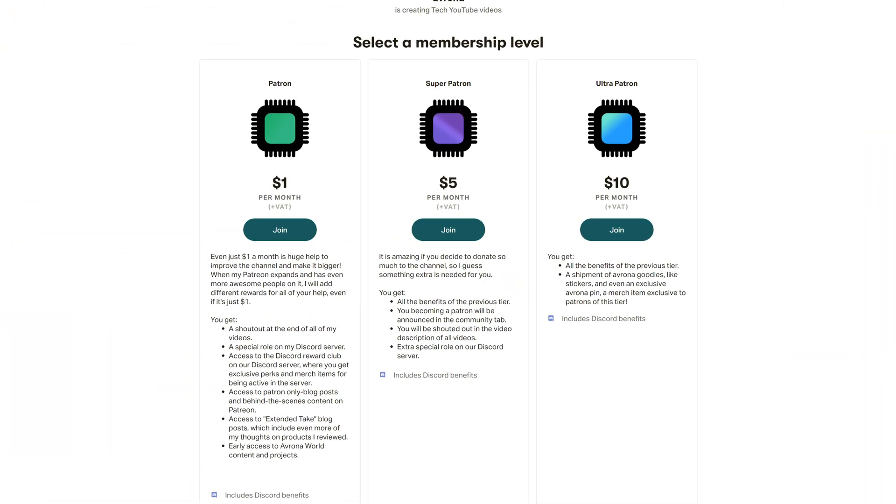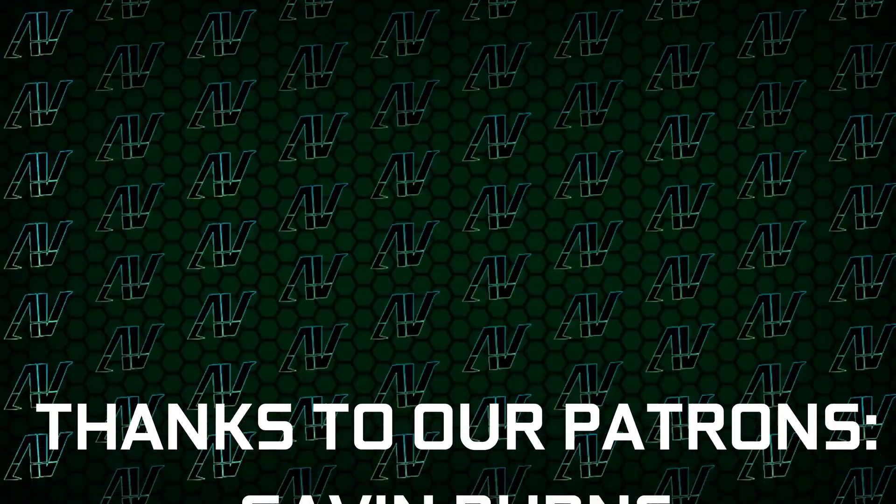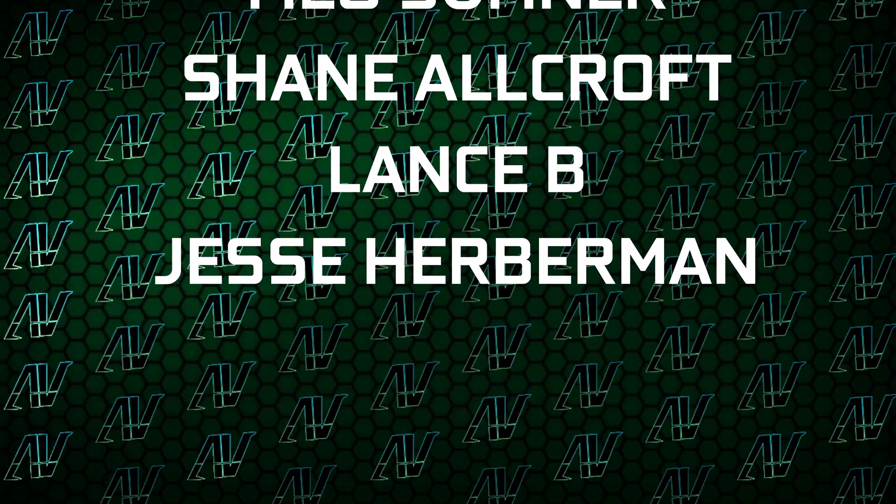If you want to help support the great tech journalism we do here, make sure to check out our Patreon, because even a single dollar a month truly goes a long way in helping us out while you get awesome perks as well. I'd also like to thank my existing Patrons: Gavin Burns, Ryan, OkieBee, Justin Rage, Elvroniak, Baraj Velka, Meg Sumner, Shane Warcraft, Lensby, and Jesse Hubman — thank you all so much. Down below you'll find our merch store, our Discord server, and our social media links as well.